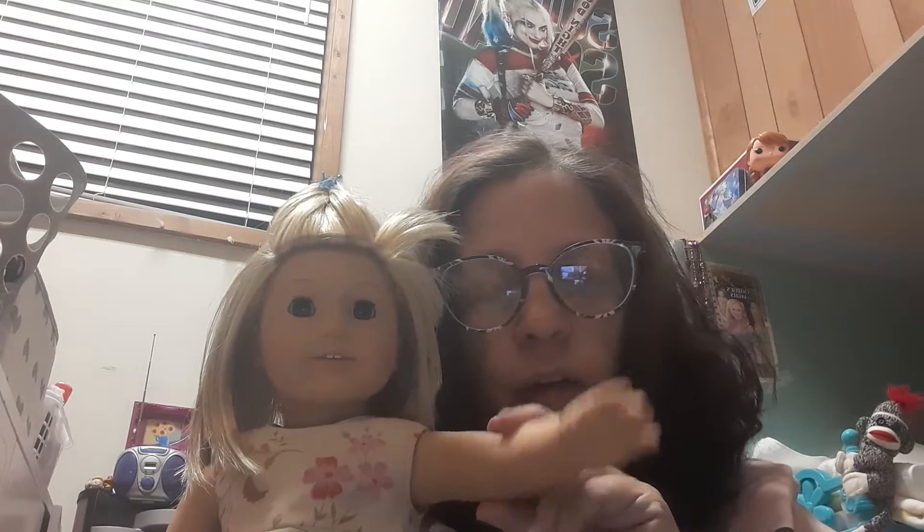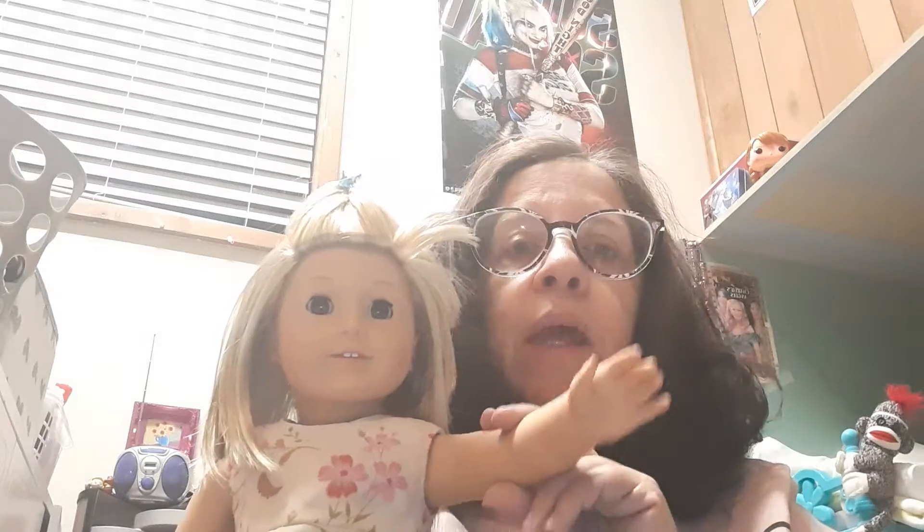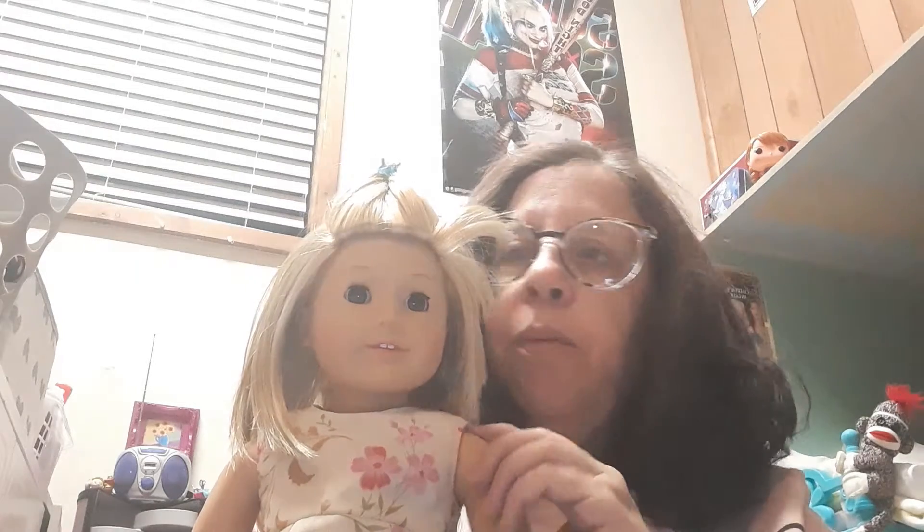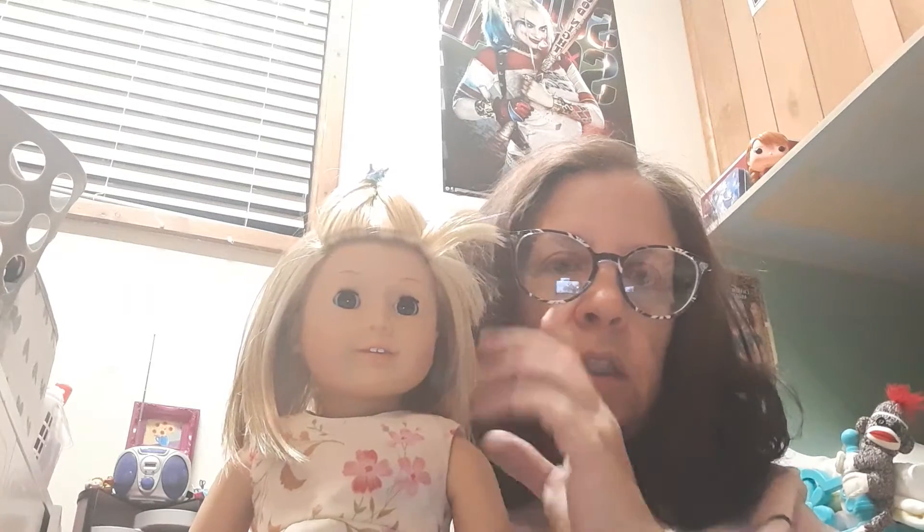It is the Girl of the Year 2003, Kaylee — I keep wanting to call her Kelsey. We got her off of eBay and she's in perfect condition for being as old as she is from 2003. They did cut her hair; her wig is normally longer and it is a little thin, but that's okay, we're good with that.